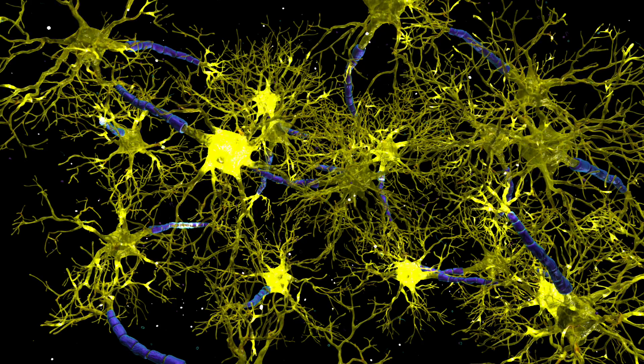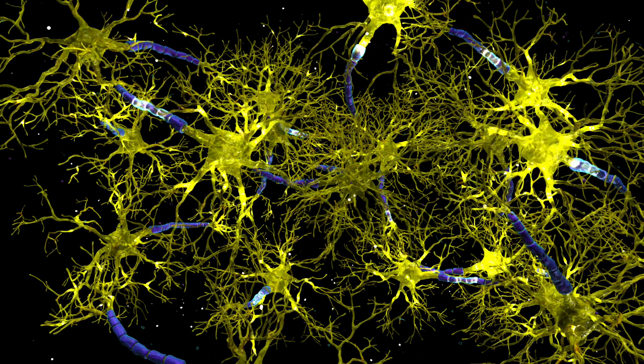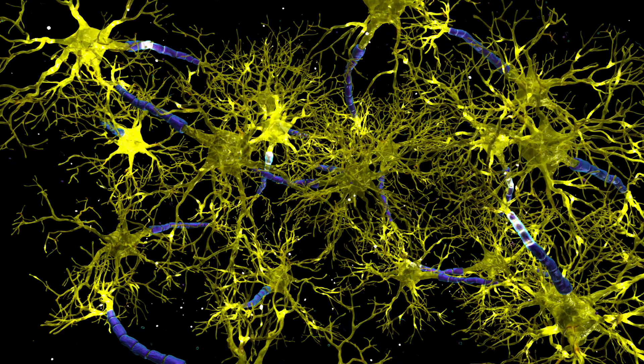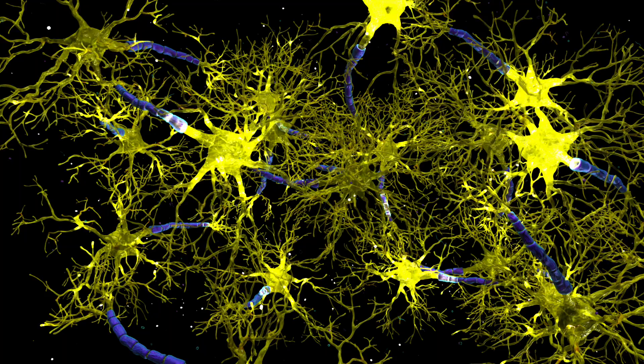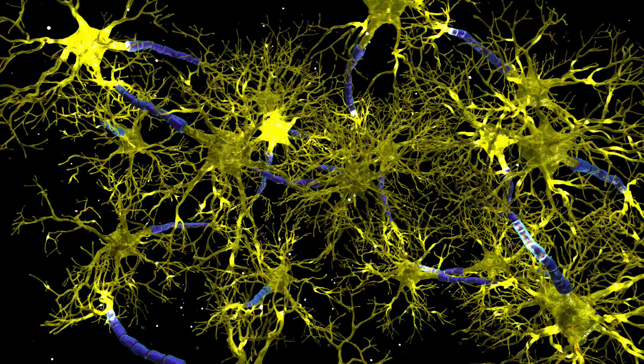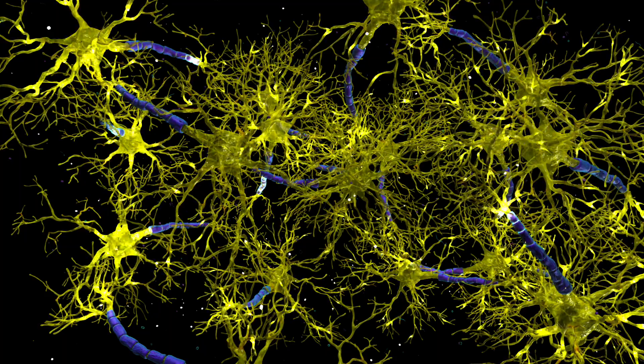In patients with amyotrophic lateral sclerosis, or ALS for short, neurons can be injured by a neurotransmitter called glutamate. Let's see how this happens and what Riluzole can do to stop it.